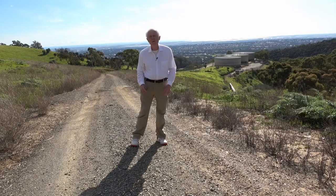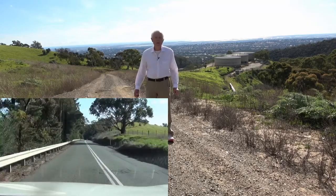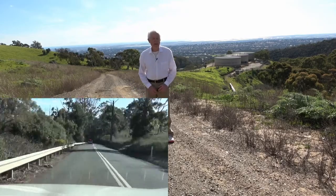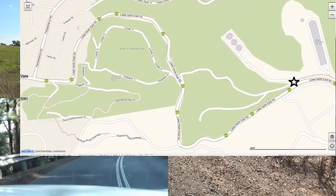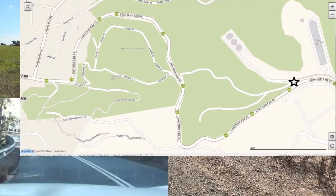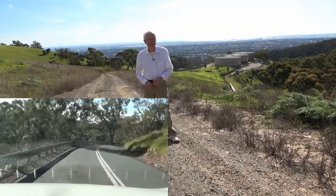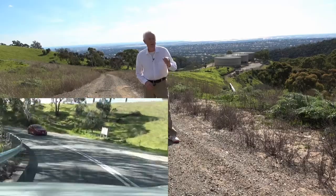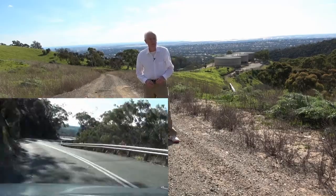I'm on Anstey's Hill in LA Hills at the eastern end of Grand Junction Road, which stretches from here to Port Adelaide and behind the camera is the gorge for the River Torrens.